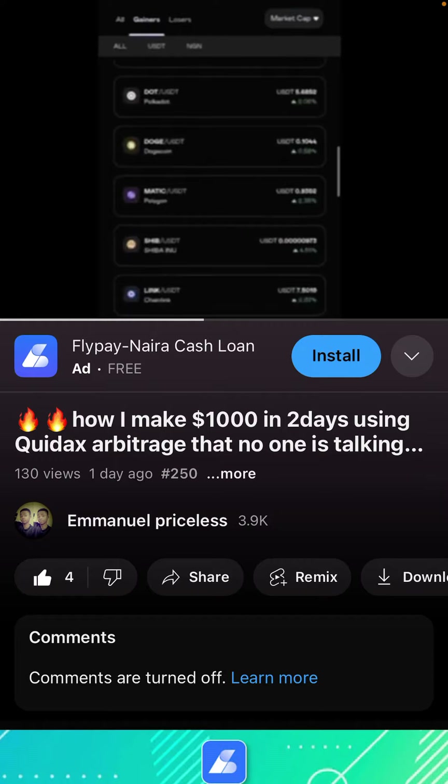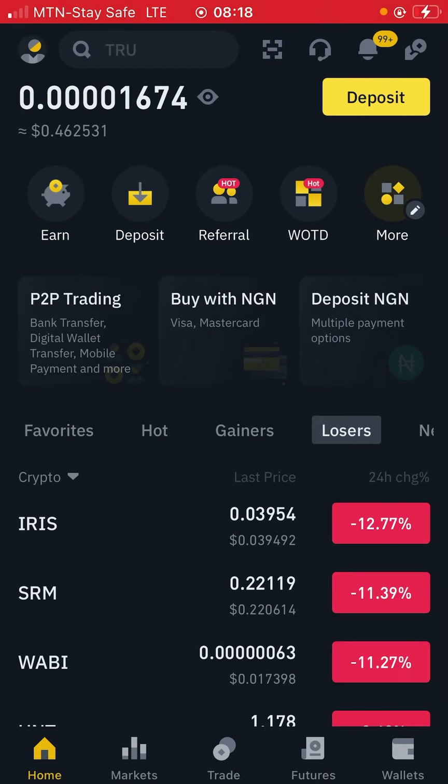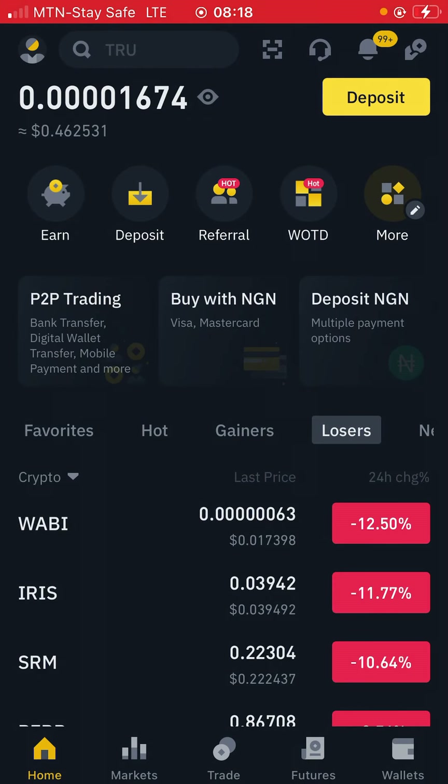Let's come back to my Binance account and let me show you guys this simple way you can make money on Binance. This is gonna come in two different ways: we are going to be using only Binance for this, and we are going to be trading both on a spot account and on a futures account.